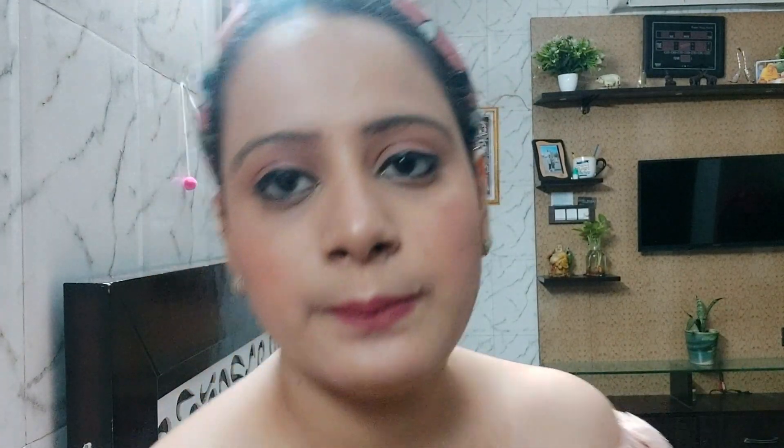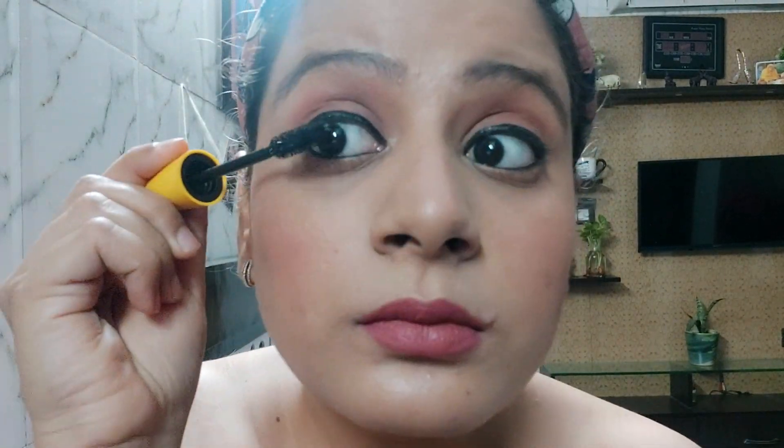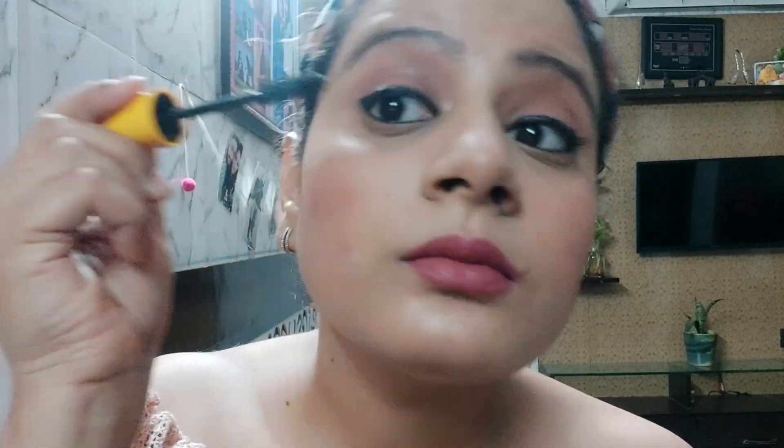The next and last step is applying mascara. And that's it — I am satisfied with my makeup. Now quickly I will do my hair. This is my final look. I have worn a nice choker and done my hair.